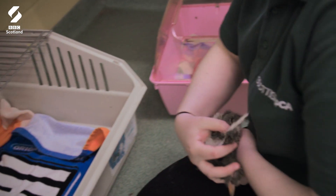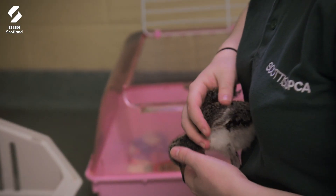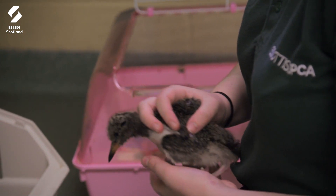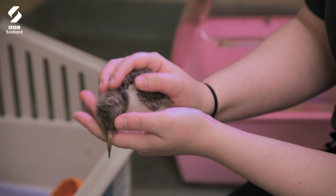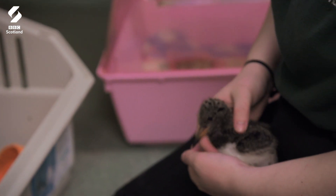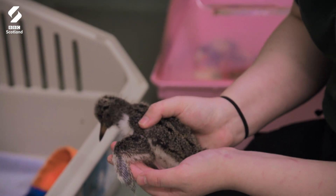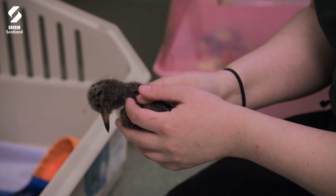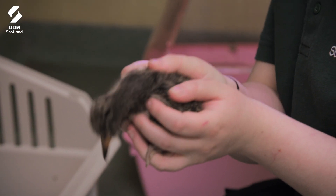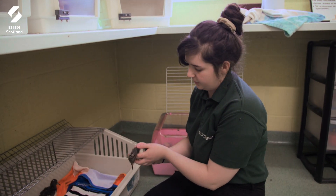This is the wee guy that we first saw. You can tell he's a lot bigger now. He's still got kind of a baby head but his little body's coming through. You can start to see his little wing feathers starting to come through now, and that high-pitched call — that's really iconic of the oyster catchers. You'll hear this call and you know an oyster catcher is nearby.